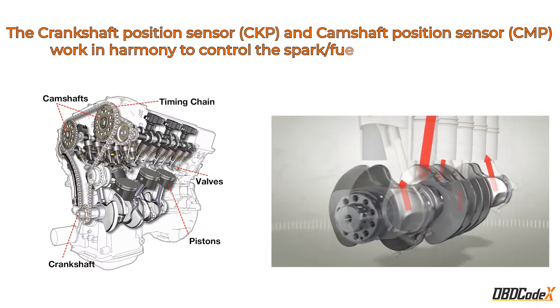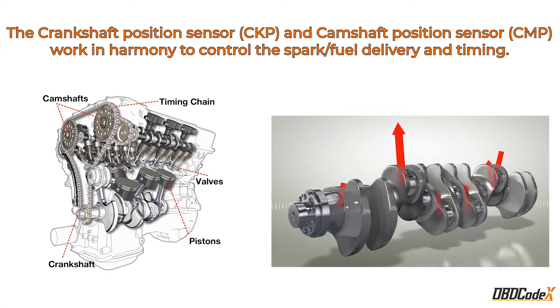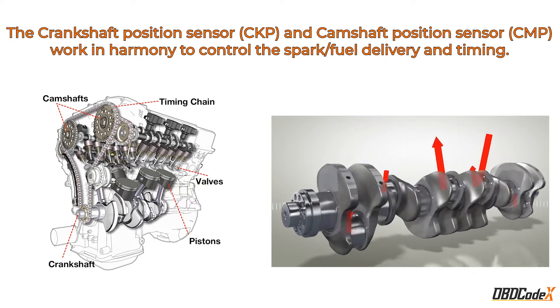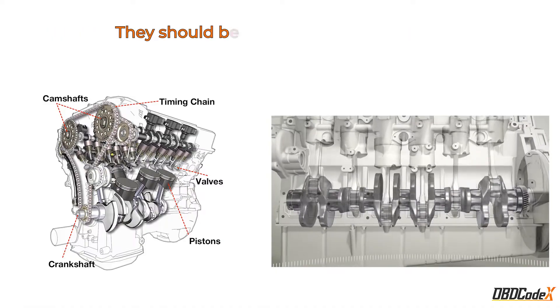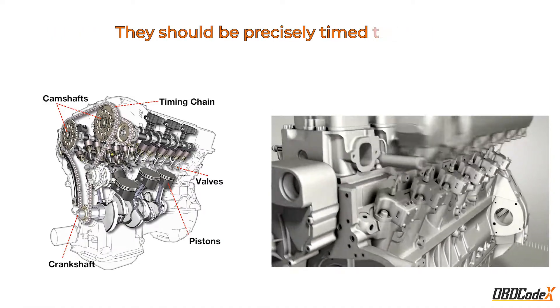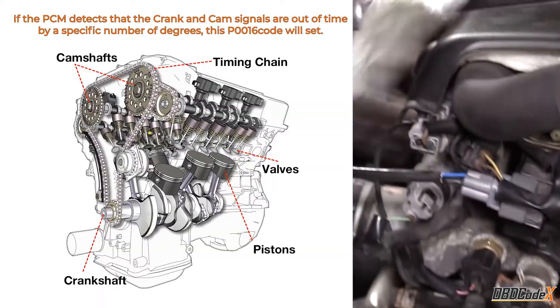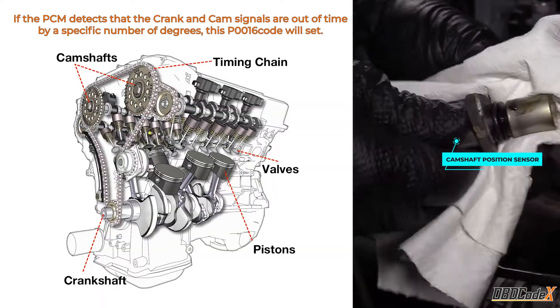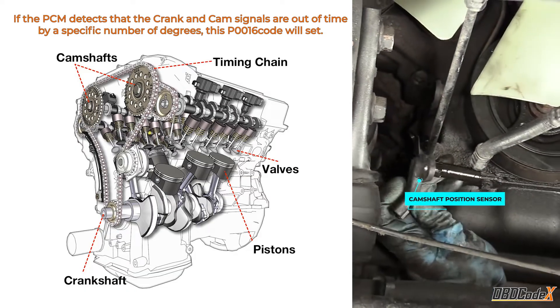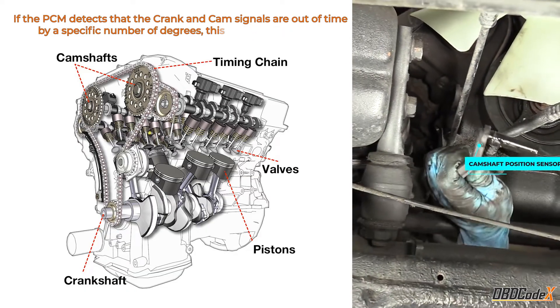The crankshaft position sensor and camshaft position sensor play crucial roles in controlling the spark, fuel delivery, and timing of the engine. For optimal performance, these sensors need to be perfectly synchronized. When the powertrain control module detects a specific degree of timing mismatch between the crank and cam signals, the P0016 trouble code is triggered.